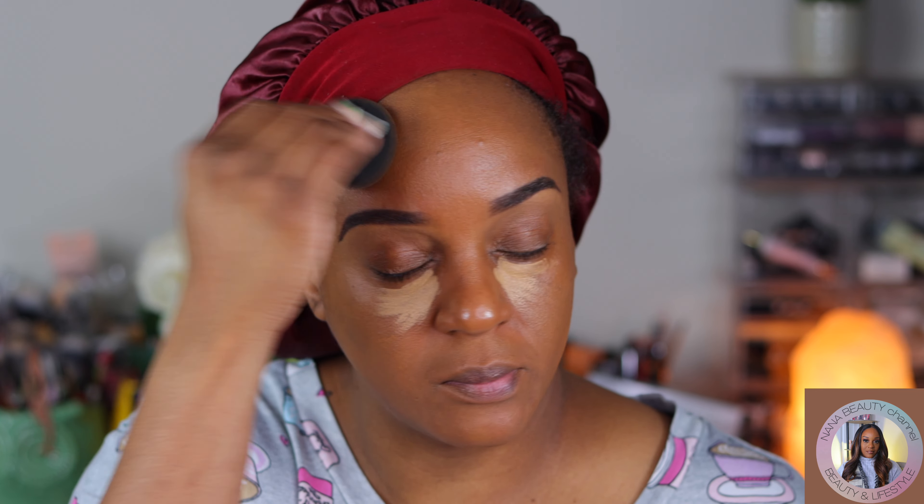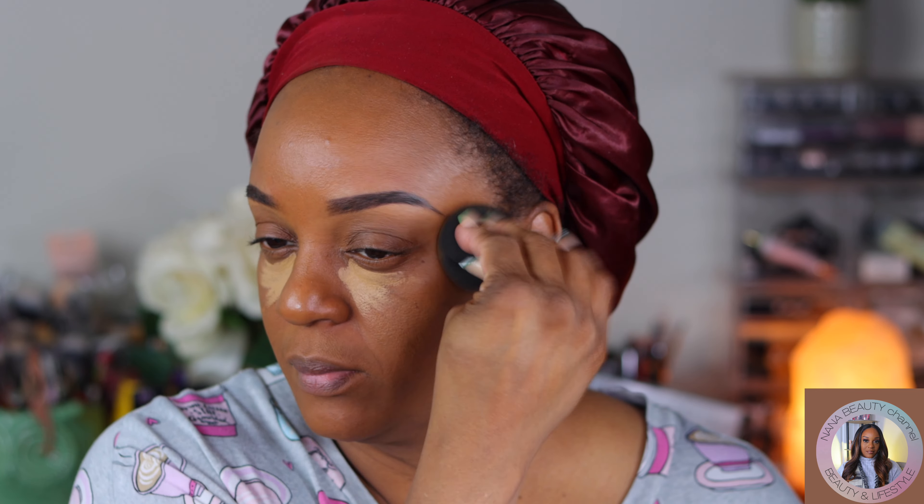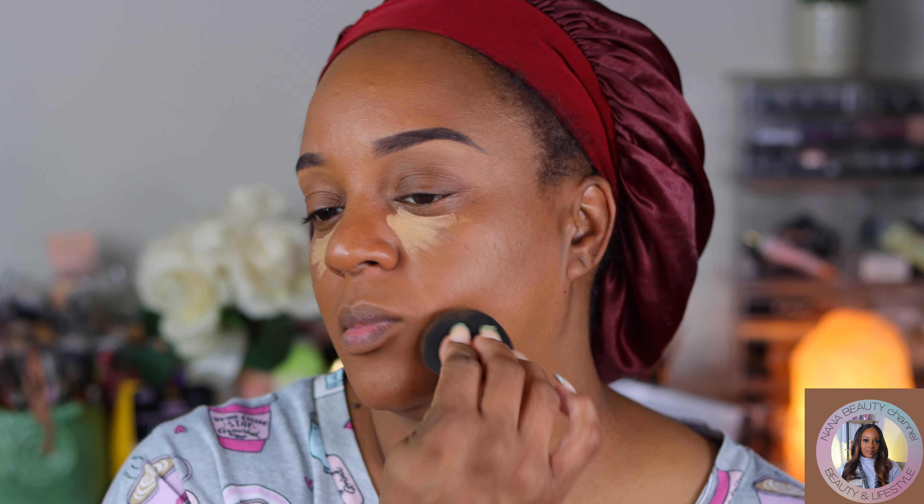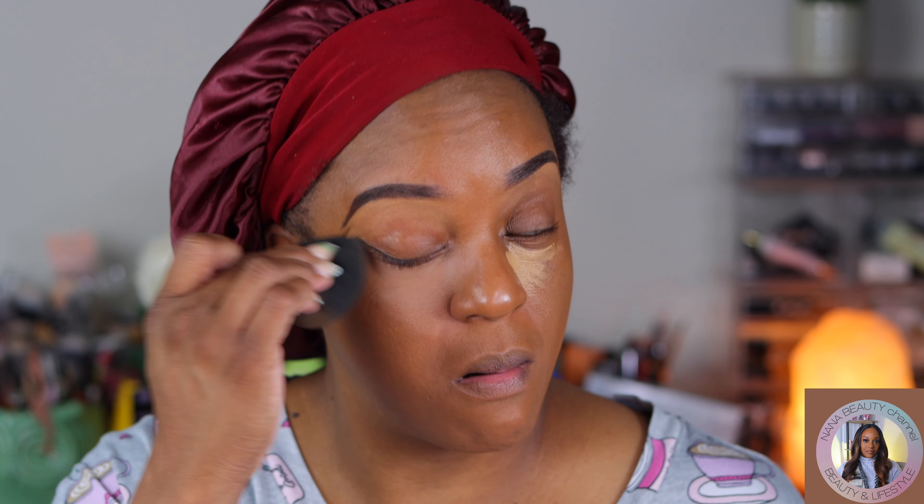For the first time in a very long time, I decided to wet my sponge to blend this because I was going for a very natural, simple, skin-like makeup look. Normally I don't like to wet my sponge because I feel like it soaks up so much product, and we spend a lot of money on these products. But I made sure I wet it and squeezed it so tight that not a drip of water was left behind.